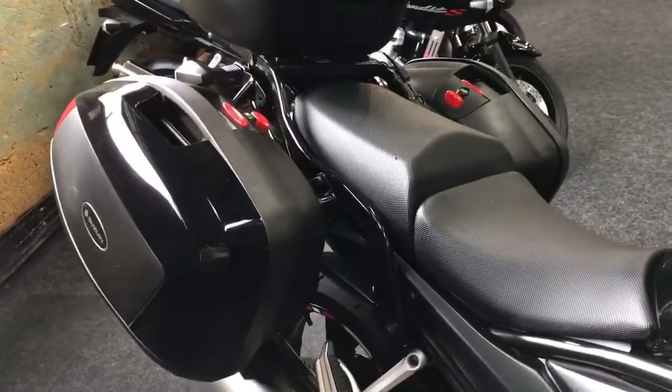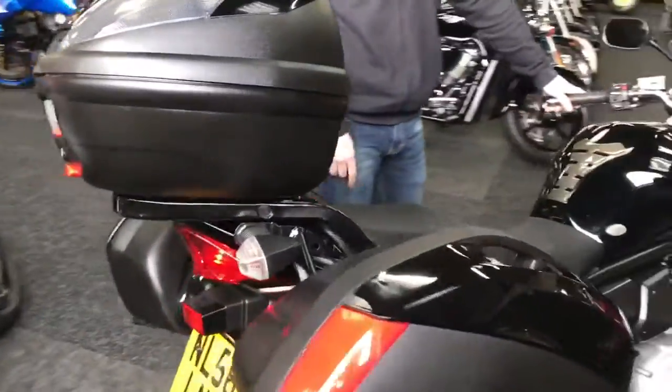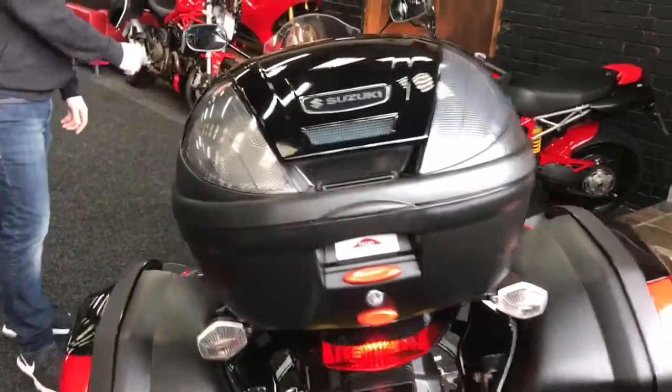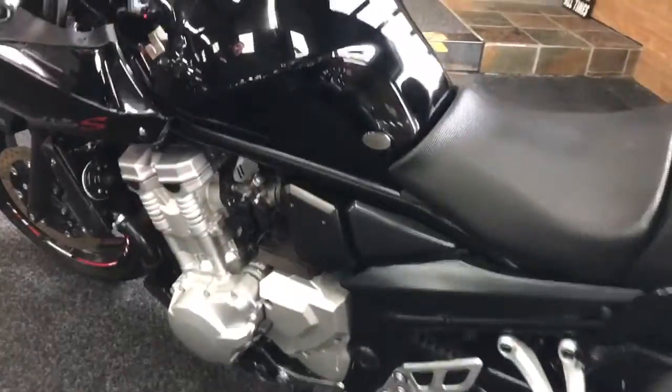which always goes down well — loads of room just to stick everything you need for a weekend away. It's got a Scott Oiler on there, a gear indicator, and also a belly pan. And did I mention — yeah — ABS model, I think I did.